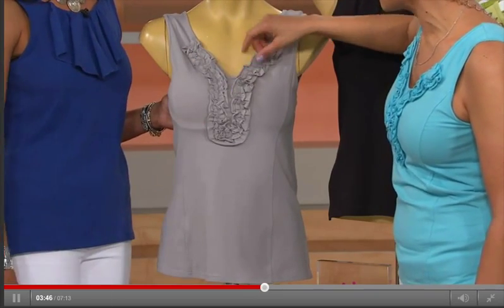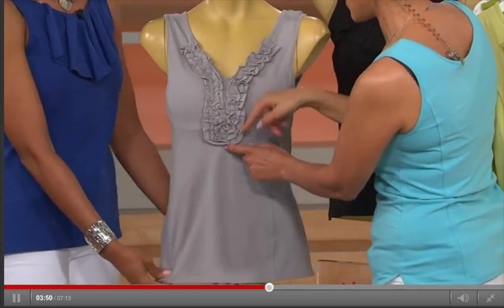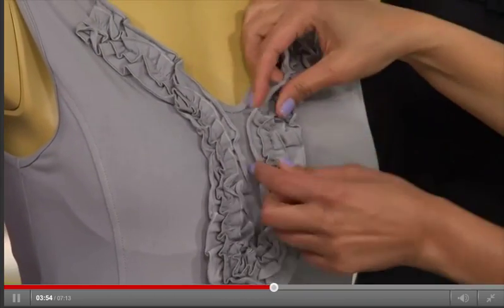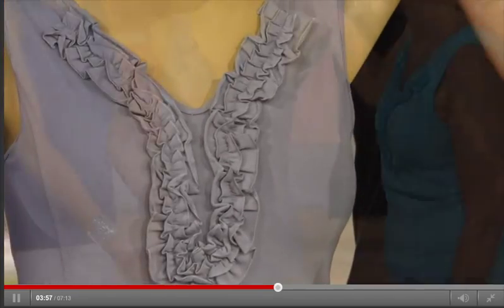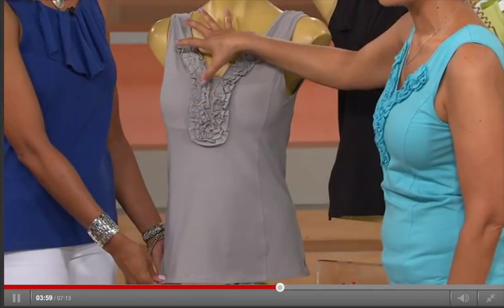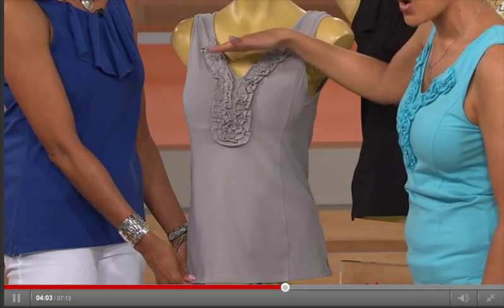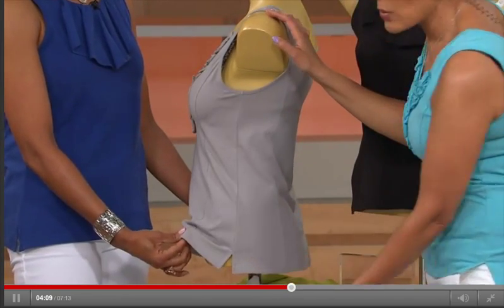Ruffles almost like tuxedo ruffles, but done really well — you're getting two rows of ruffles, and that soft V is very feminine and very flattering no matter what neckline, short or long neck. They always look great on everyone. It's elongating, and you have slits on the side.